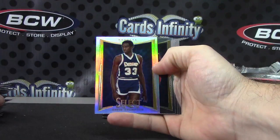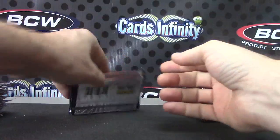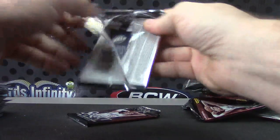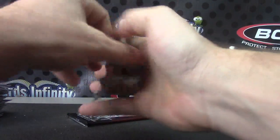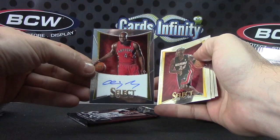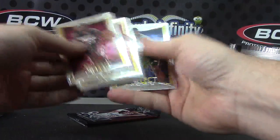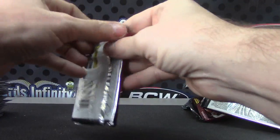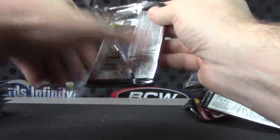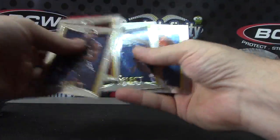David Thompson. $4.99, $4.99, $4.49 — Quincy Acy. And the last pack — Carmelo Anthony insert.